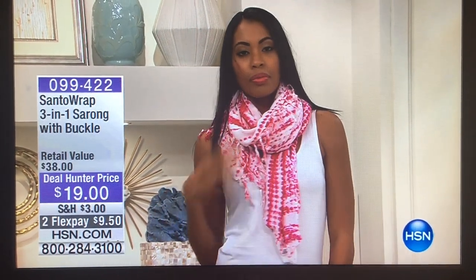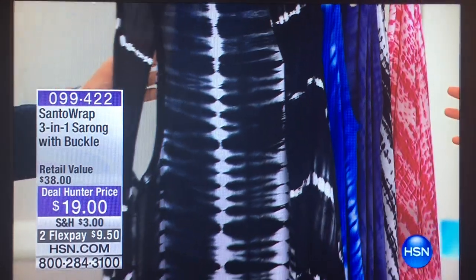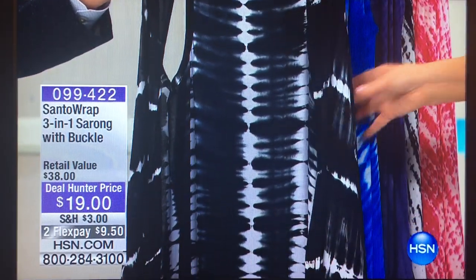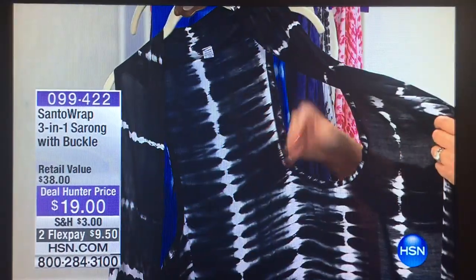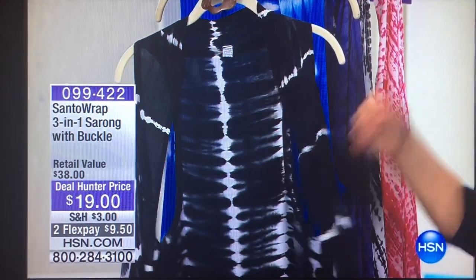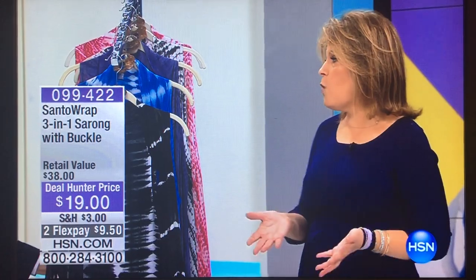We have it in two sizes — standard and plus — so two different sizes, with one size within each category. It is effortless and easy, folds up into nothing, and you don't have to worry about this material wrinkling. They designed it with two armholes very strategically placed. You put it on just like you'd put a vest on, then tie it depending on the kind of coverage you want.